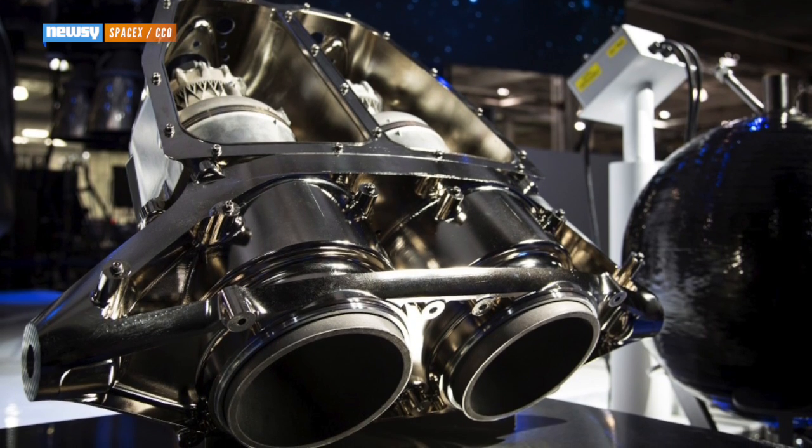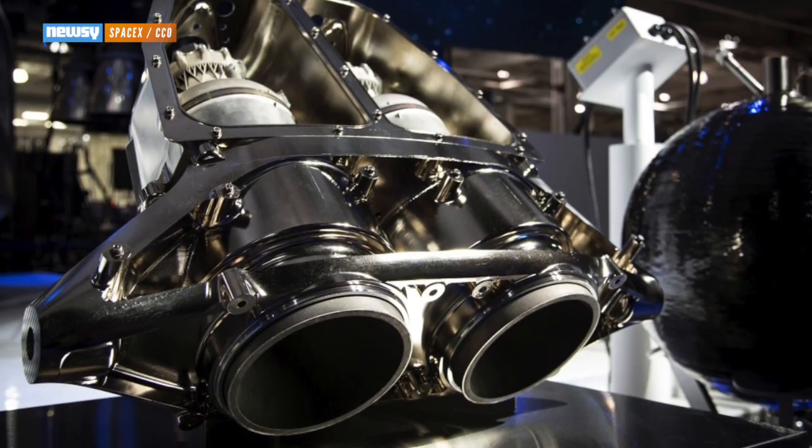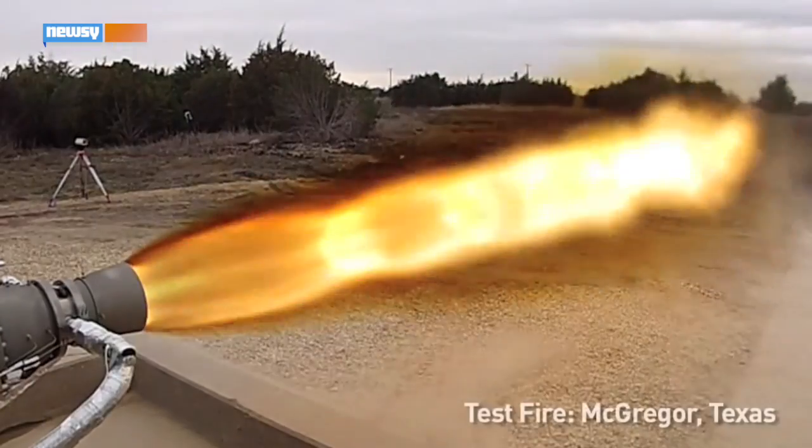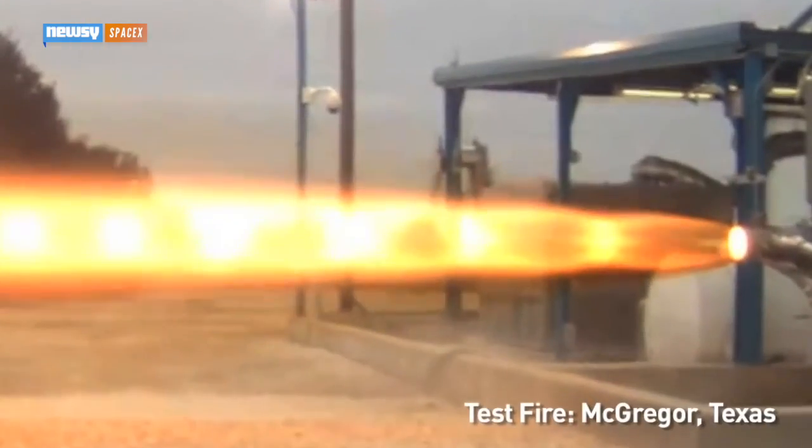The abort system uses eight SpaceX-designed SuperDraco engines. Combined, they can crank out 120,000 pounds of thrust in less than a second to get astronauts as far as possible, as fast as possible, in the event of an emergency.